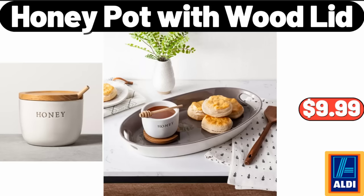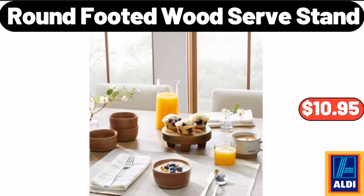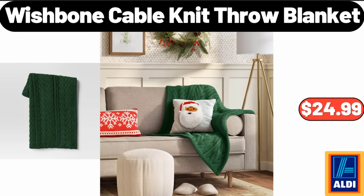Honey Pot with Wood Lid, $9.99. Round Footed Wood Serve Stand, $10.95. Wishbone Cable Knit Throw Blanket, $24.99.